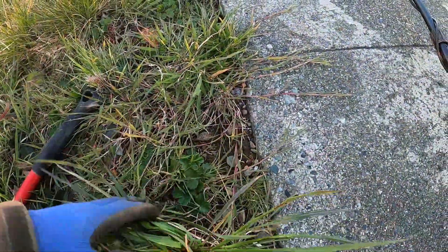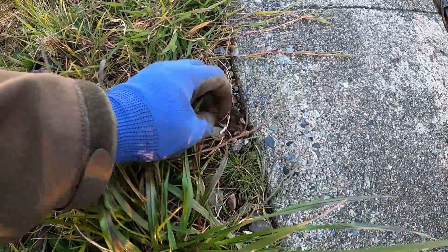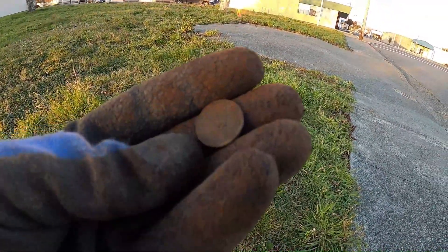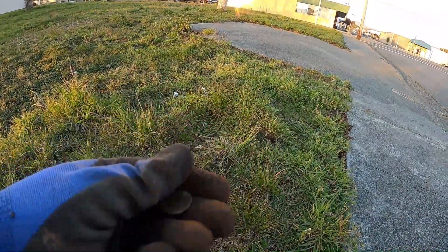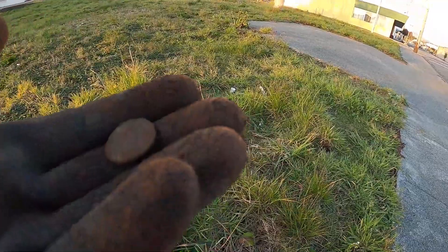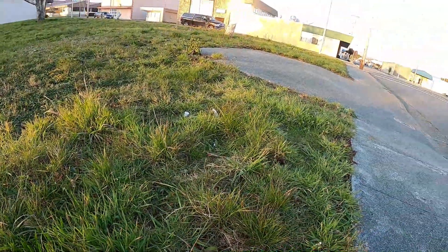I think there's a penny right here. Let's see — yeah, that's a Lincoln. And it's a memorial. Not too bad condition. Can't tell the age on it.